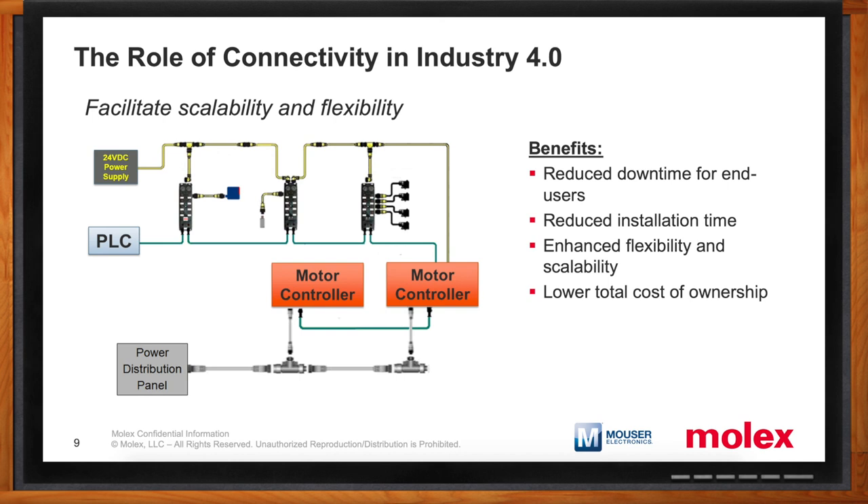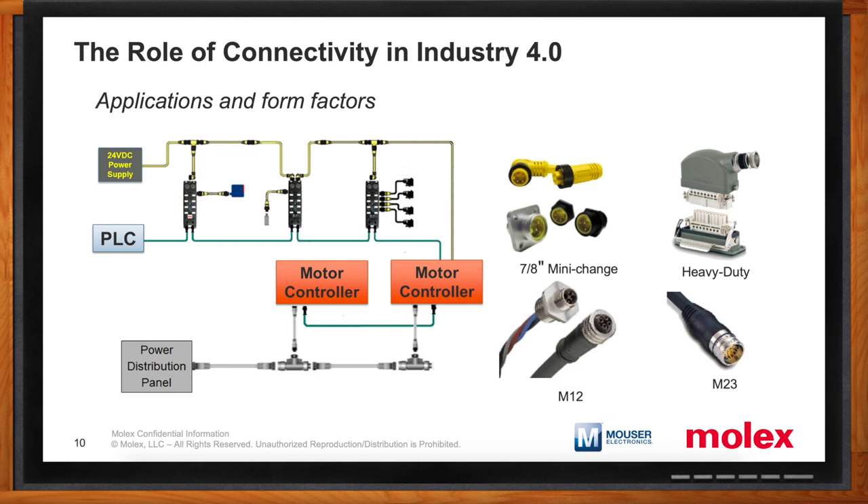Earlier you mentioned industrial wiring requirements — can we walk through control power specifically? When we're talking about control power, we're talking about the power in a control system that powers the industrial control devices: PLCs, I/O modules, pneumatic valves. Wiring systems that Molex manufactures are largely based on 7/8-inch mini-change connectors, M12 power connectors, M23, and heavy-duty connectors.